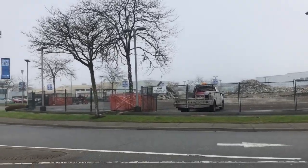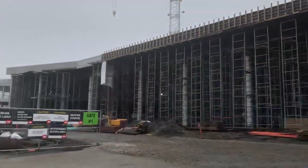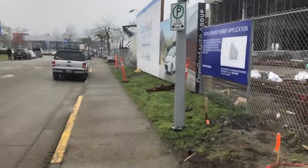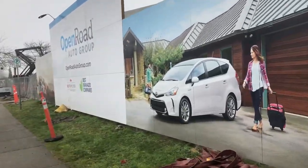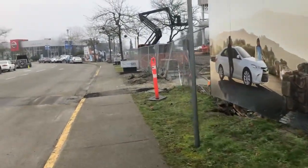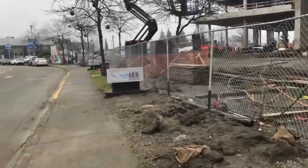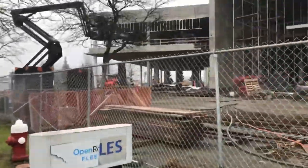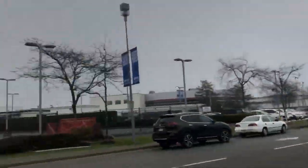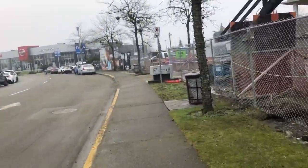Here's another shot of the dealership that's abandoned. Look — more and more stuff going on with the building. Boy, don't I love demolition! How about you guys — do you like demolition? I bet you do.